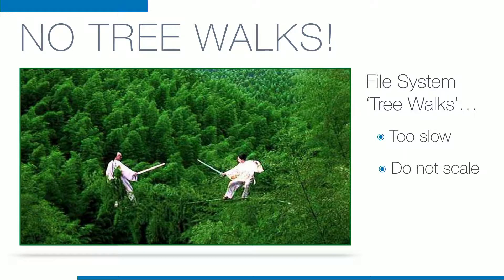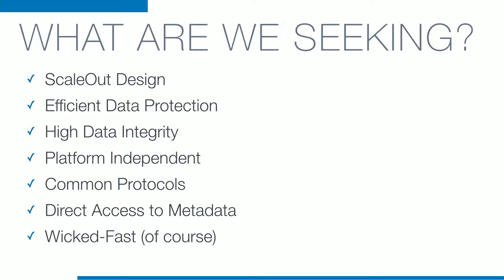Tree walks are slow and they don't scale. Once we get to billions of files it's hopeless, and with very active file systems the changes kill us. So what do we want? We focus on scale-out designs with efficient data protection, high data integrity, and platform independence — some call that software-defined. Common protocols like SMB and NFS-friendly, so you don't have to install a client. We wanted direct access to metadata without walking a tree, and of course we wanted it wicked fast.